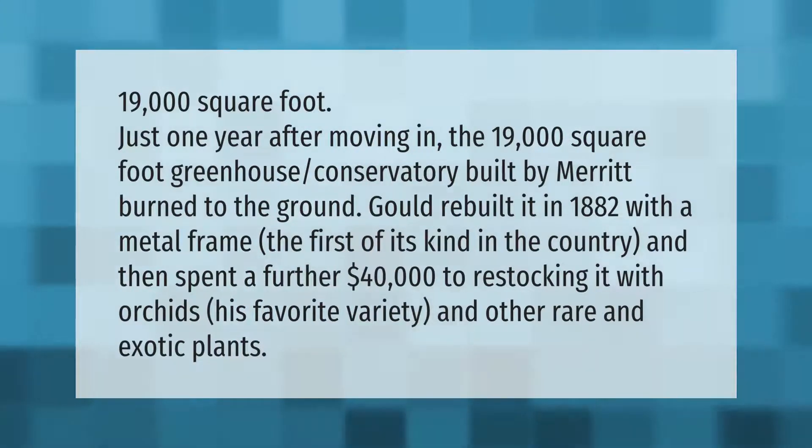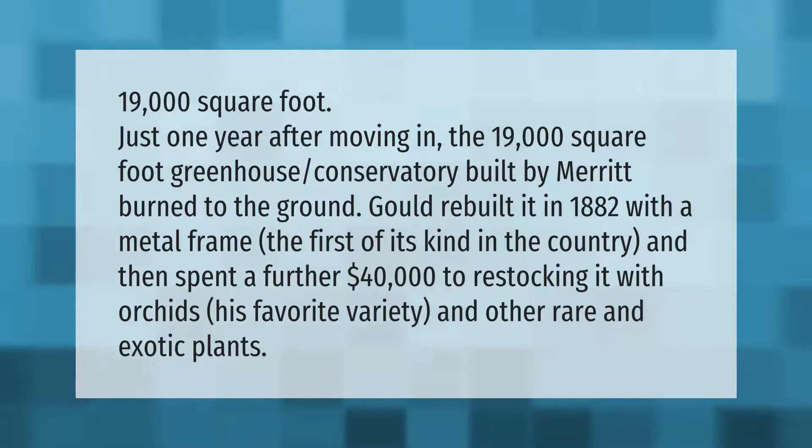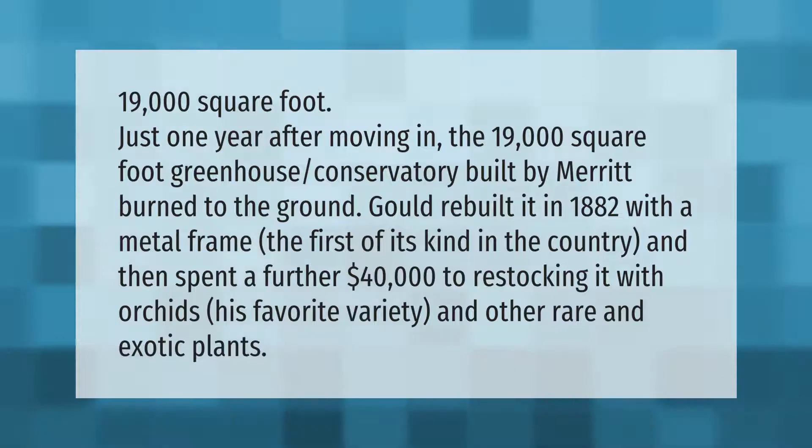Just one year after moving in, the 19,000 square foot greenhouse conservatory burned to the ground. Gould rebuilt it in 1882 with a metal frame — the first of its kind in the country — and then spent a further forty thousand dollars restocking it with orchids, his favorite variety, and other rare and exotic plants.